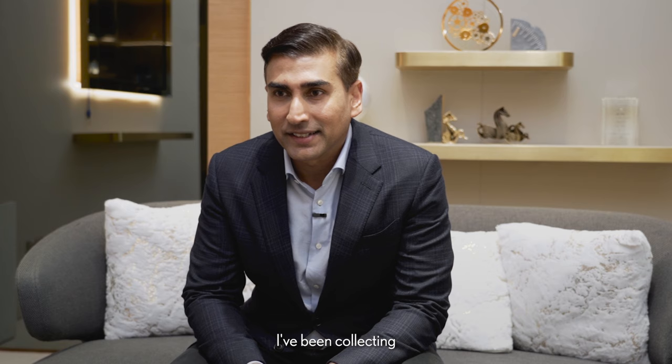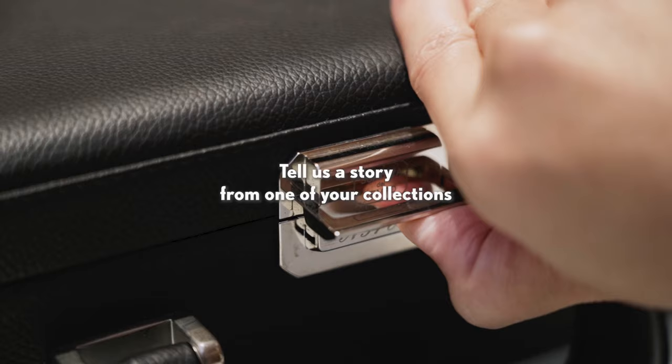Hi, my name is Jarrett. I'm in the tech industry. I've been collecting watches and Omegas in general since the mid-90s.